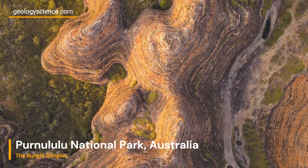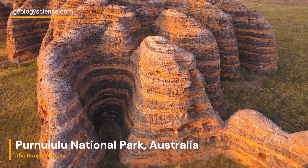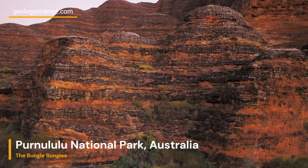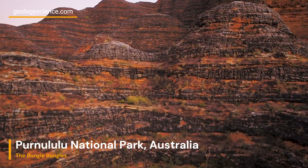On YouTube, you can find videos that delve into the geological aspects of Purnululu National Park, providing detailed explanations and visuals of the formations, erosion patterns, and the geological forces that have shaped this incredible landscape.